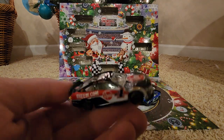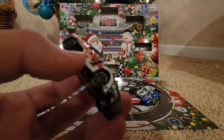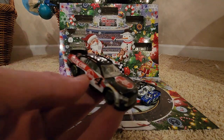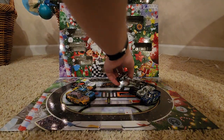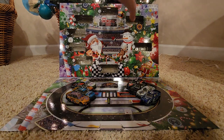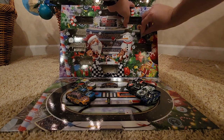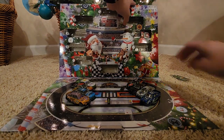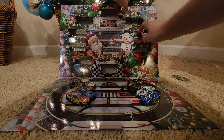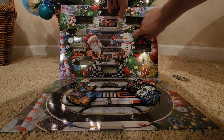Yesterday we unboxed the Kevin Harvick car — pretty nice car, though it's kind of underwhelming for a Kevin Harvick car in the set, since this was his last year. But whatever, still a nice car. On day number nine, let's see if we're gonna unbox one of the other cars teased on the front — and we do! It's the Haley Deegan truck that was teased on the front of the box.